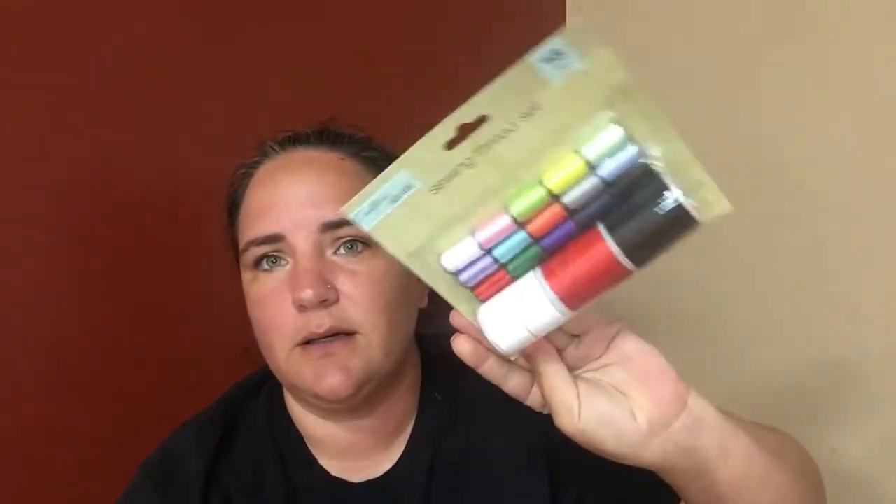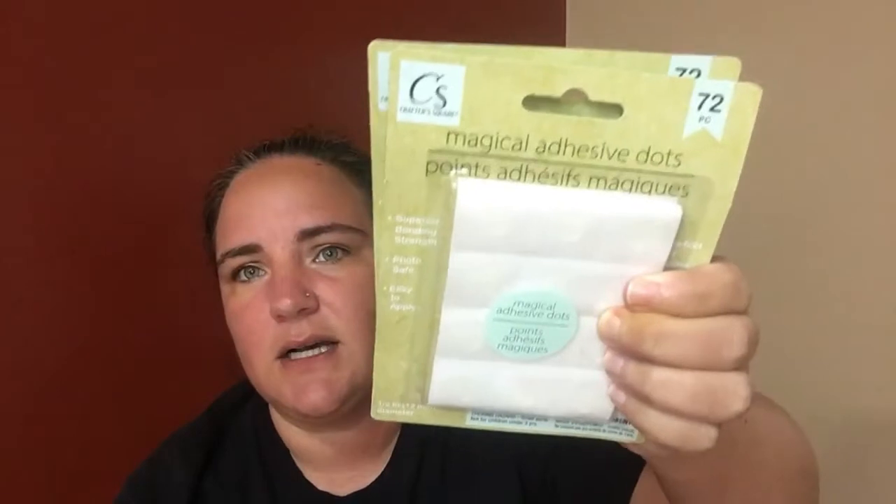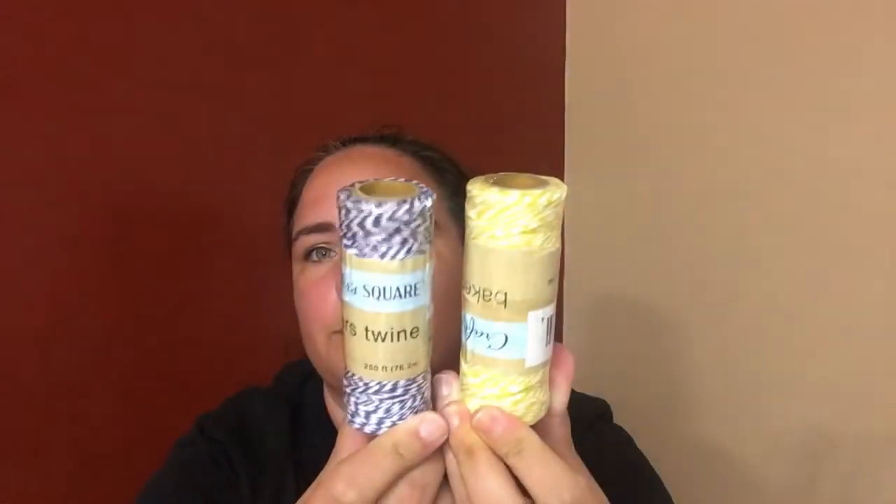Then I picked up a sewing thread kit, two packs of the magical adhesive dots, and two packs of Baker's twine — I got the blue and the yellow. You get 250 feet, so not bad at all.